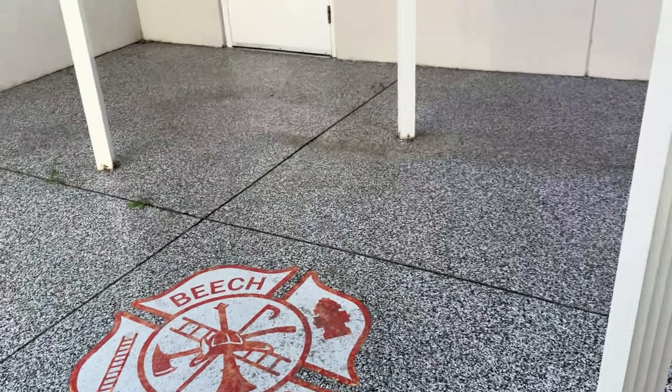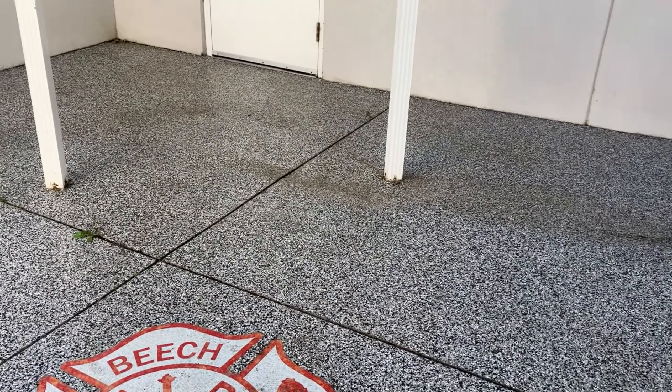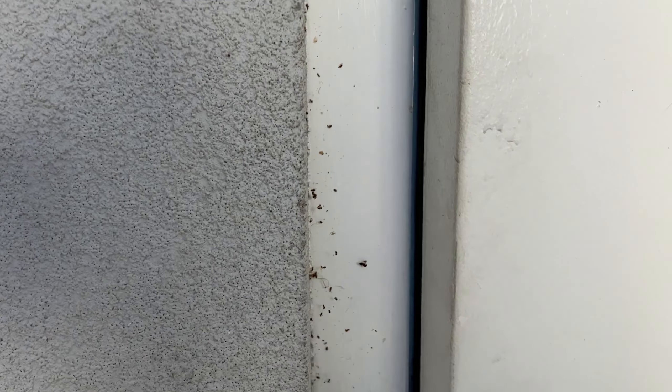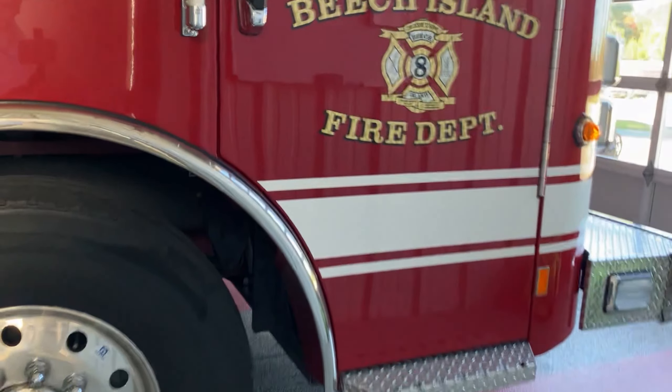That little Maltese cross was put down when we had the floors redone two years ago. Used to be just basically slippery concrete out here — we got the coating put down on it, which works pretty well.